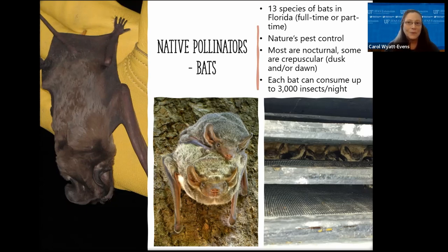Bats will help to control mosquitoes, but they're not great at it, because the energy a bat must expel to catch a mosquito versus catching a moth is much higher. They would have to eat many mosquitoes to equal the energy of one moth. So they're more likely to prefer a moth over a mosquito, but mosquitoes are still part of their nightly diet.